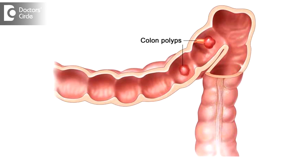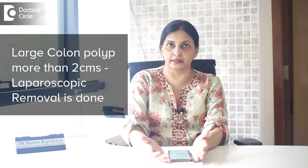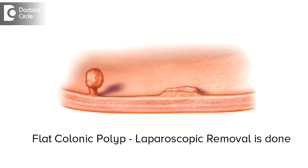When there is a colon polyp that is very large, more than two centimeters, which cannot be removed in colonoscopy alone, then we prefer to remove it laparoscopically. The next case is when there is a flat colonic polyp which cannot be removed in colonoscopy, because flat colonic polyps can cause perforation if you try to remove them completely.